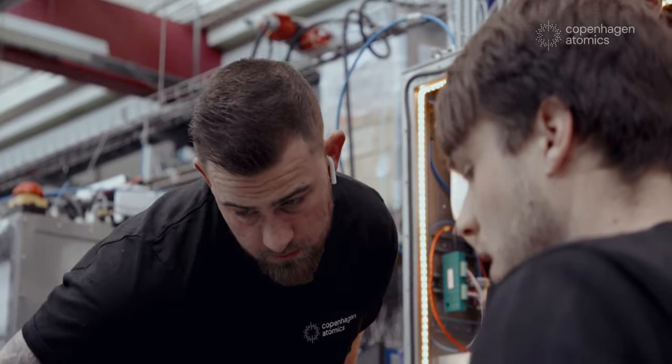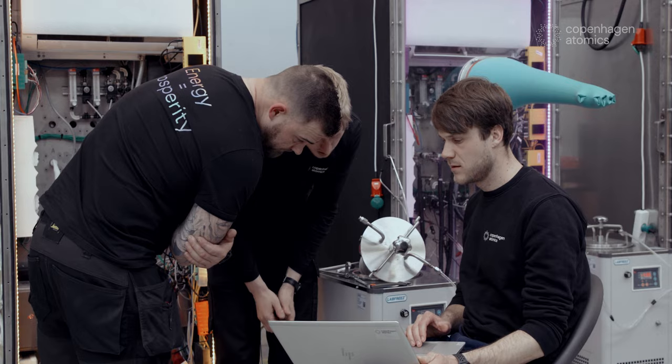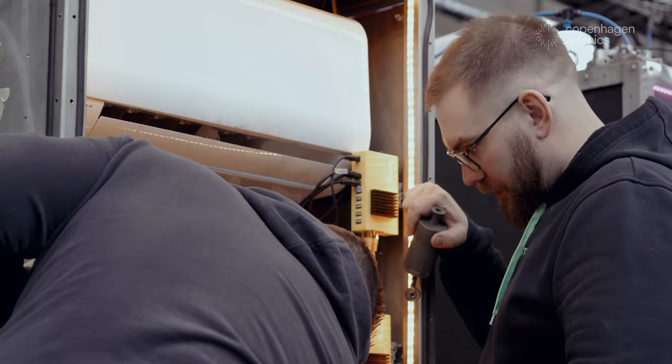There are some companies who want to build a commercial reactor right away, and if you want to do that, there's definitely a limitation to how much new technology you can use in that design. In Copenhagen Atomics, we want to make a reactor that is very optimized, and therefore we need to use a number of new technologies.